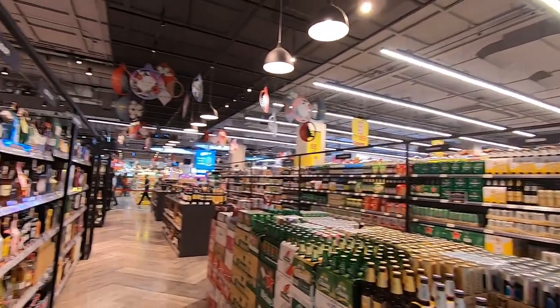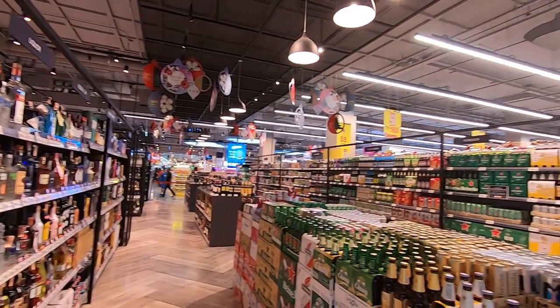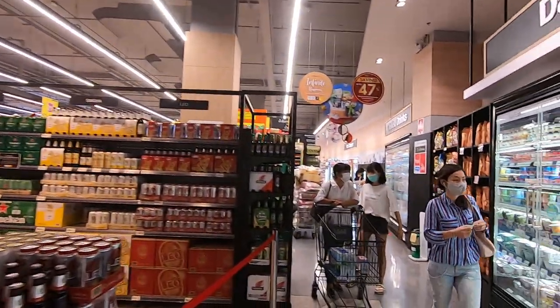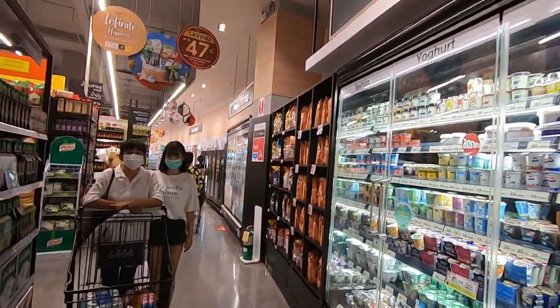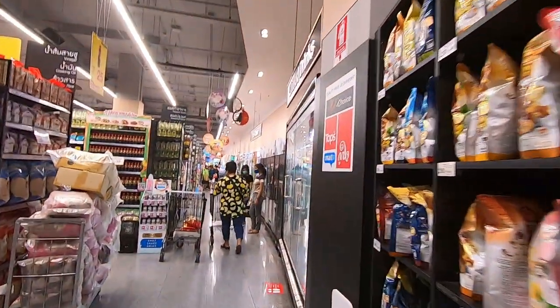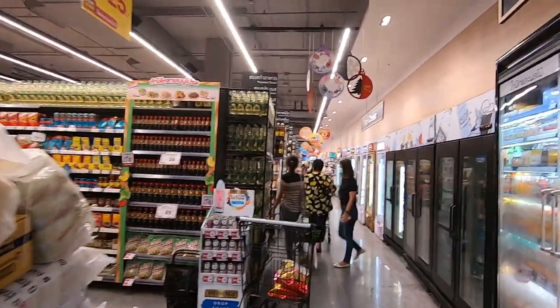And here we have the wines and beers section — lots of imported beers and wines here. If you go for the imported stuff, like I said, especially the beer, it will be more expensive. Okay, let's have a look along here.